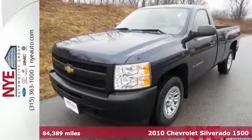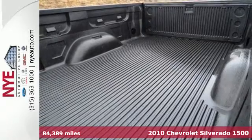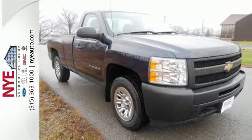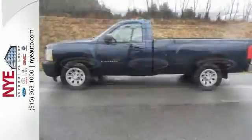Here's a 2010 Chevrolet Silverado 1500. A premium audio system, stability control, variable intermittent wipers and cargo tie-downs are just a few of the many standard amenities you'll find in the top-selling Silverado.